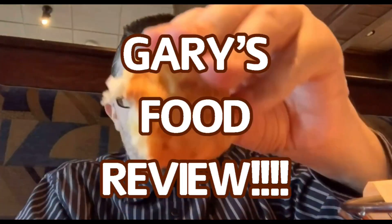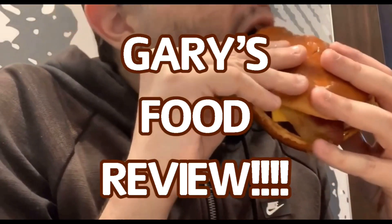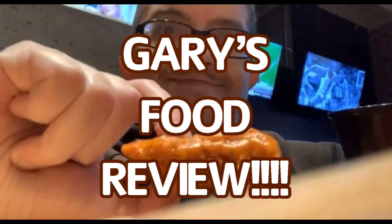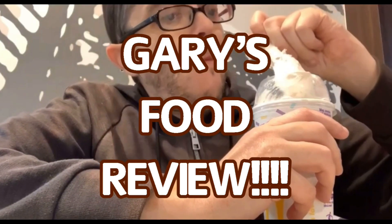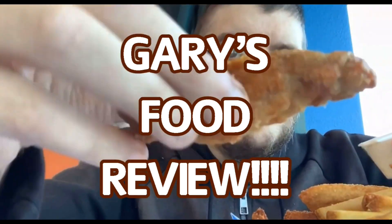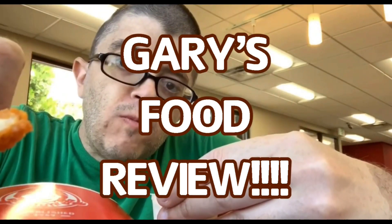Have you heard the news? It's Gary's Food Reviews — tasty, charms, and juice, puts it on YouTube. A certified palate second to none. Come watch Gary, that's awesome fun. And overall, rating from 10 to 1, it's Gary's Food Reviews.